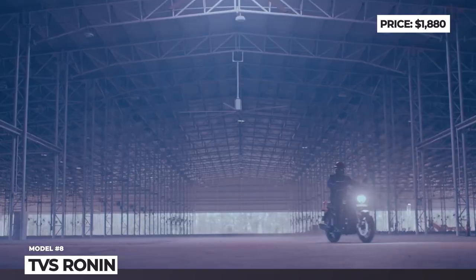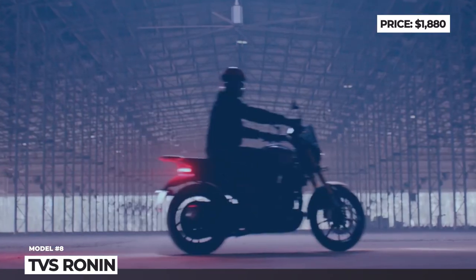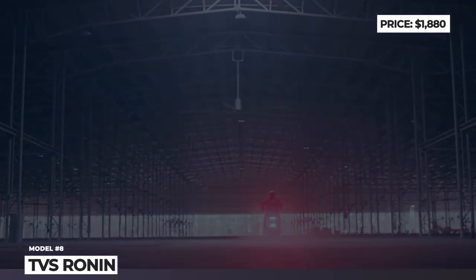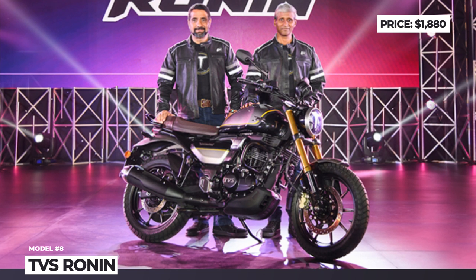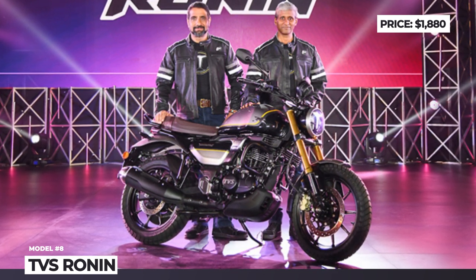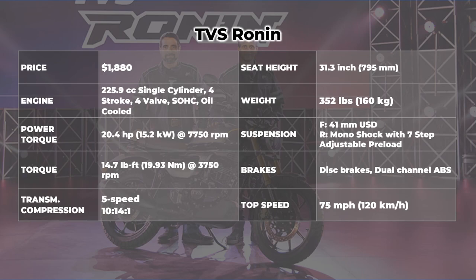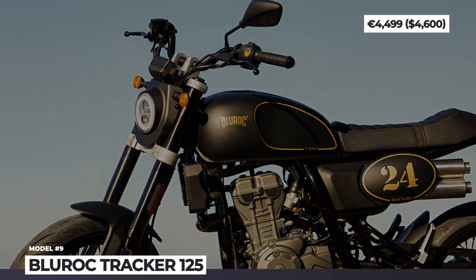The motorcycle has gold-finished Showa upside-down front forks and a gas-charged monoshock rear suspension with a floating piston. The TVS Ronin is also one of the first bikes of the brand to feature dual-channel ABS, voice assistance and enhanced Bluetooth connectivity.